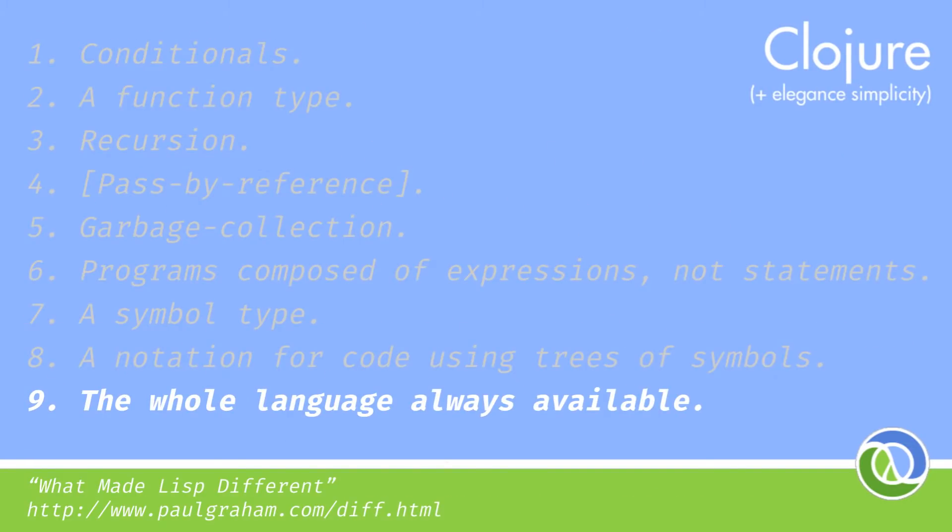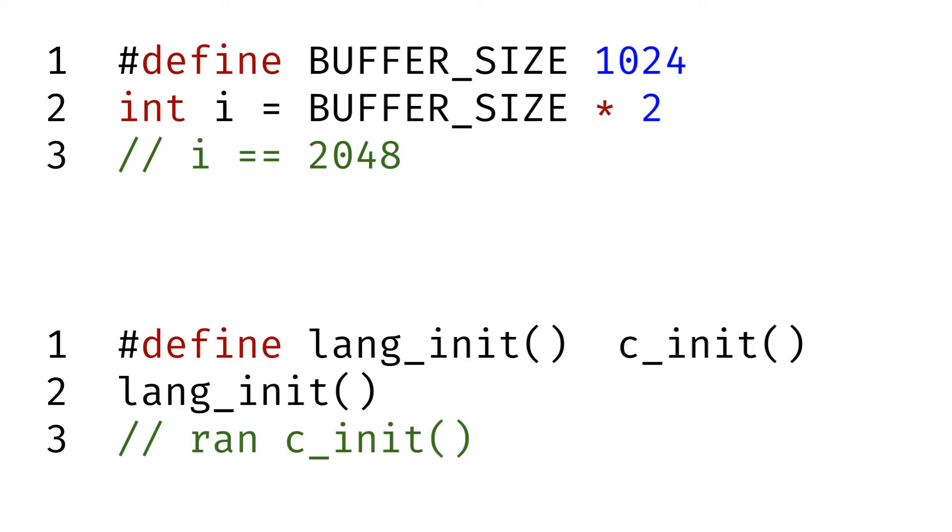Now that you're expressing your code as a tree of symbols, you can really start to do powerful things with macros. You may have come across C macros. These things are just simple text manipulation — a templating system. They're rubbish. Let's look at a theoretical example of a Lisp macro.